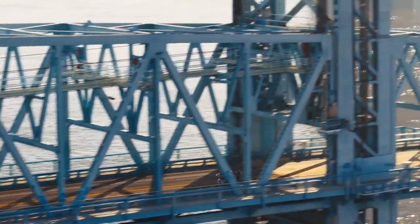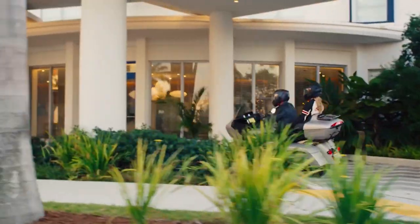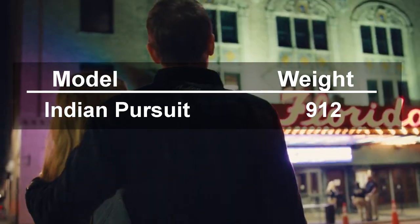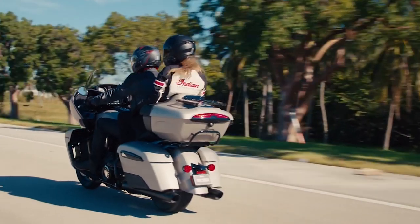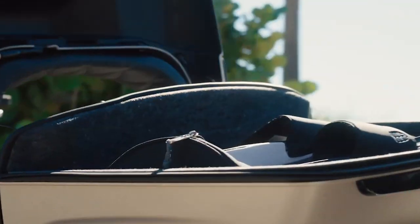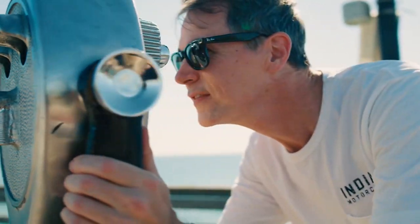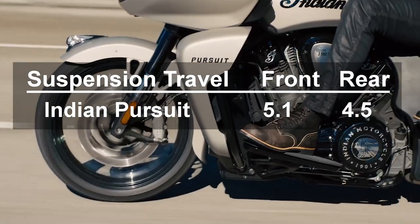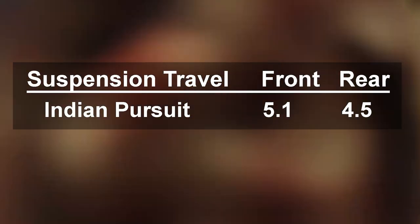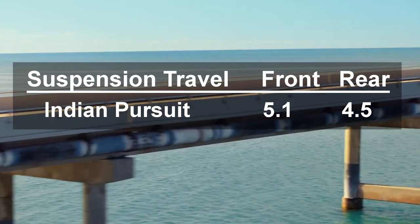Three: Chassis and Suspension. Because the motor is a stress member of the frame and they are using a lightweight aluminum frame, they're able to save a few pounds on weight. This new touring model weighs 912 pounds ready to ride, including a full six gallons of gas. The seat height is 26.5 inches, making the bike very rideable even for riders who are not particularly long-legged. The Pursuit uses the same inverted 43mm front fork with 5.1 inches of travel as the Challenger, and in the rear, a Fox single shock with 4.5 inches of travel.